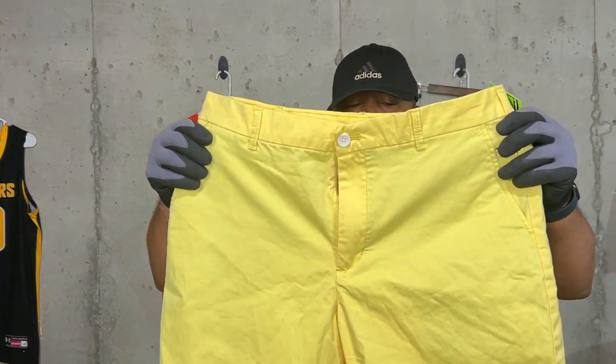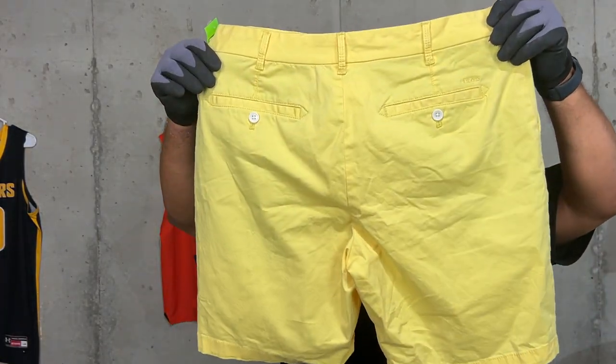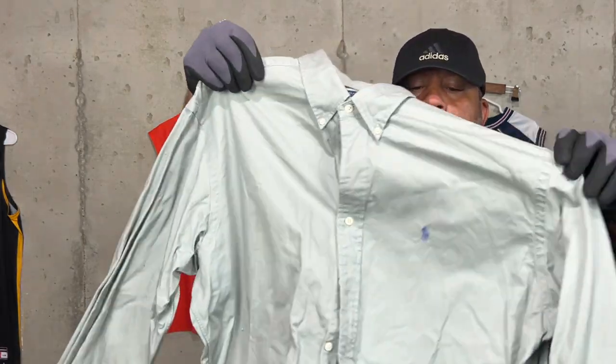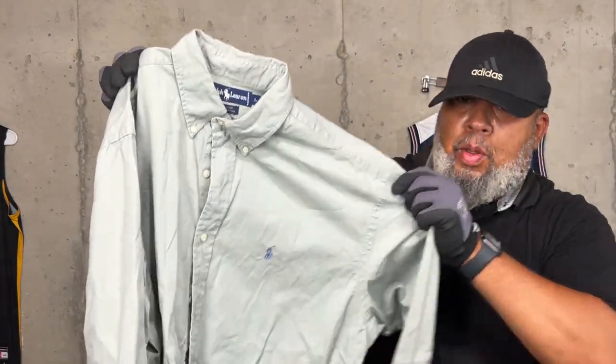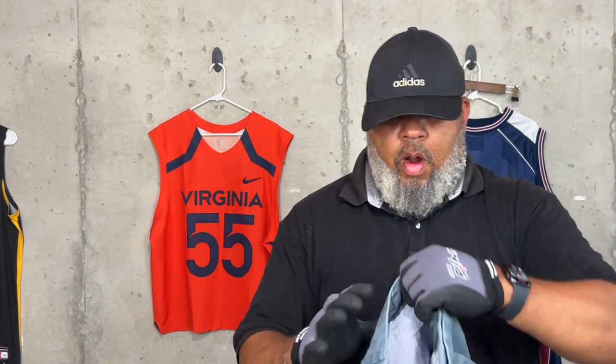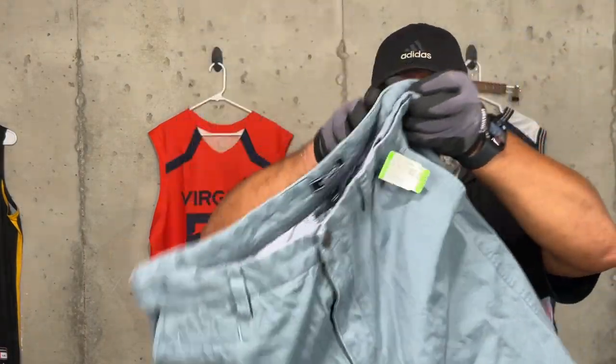Here's a pair of Izod chino shorts — color shorts are in right now, these will go fast. This here is a Polo Ralph Lauren shirt in a grayish-blue color, got the blue pony there. And here's a pair of Lands' End chino shorts.